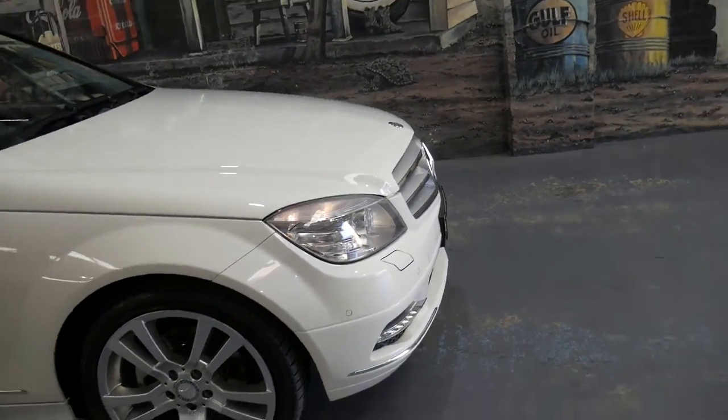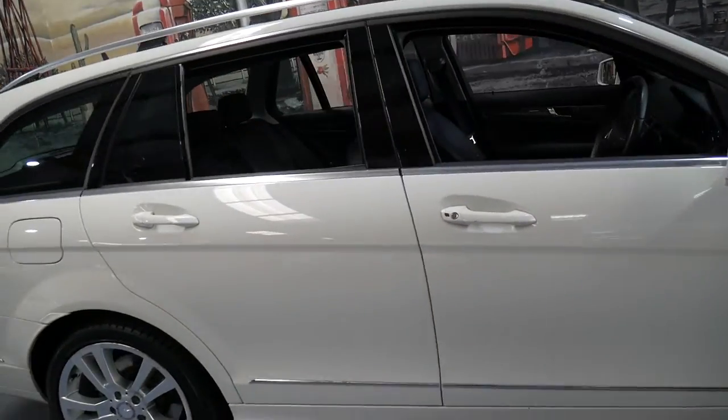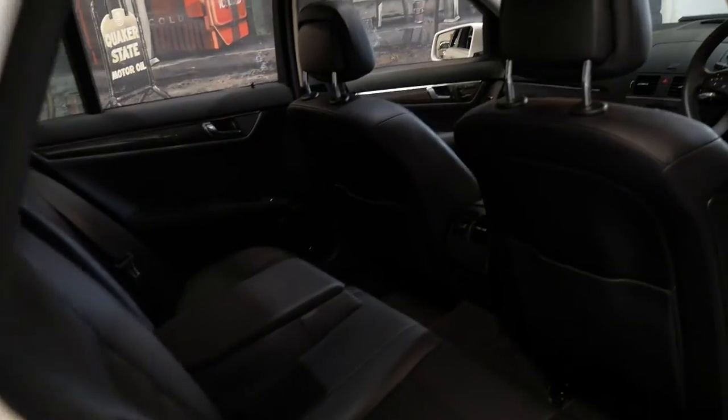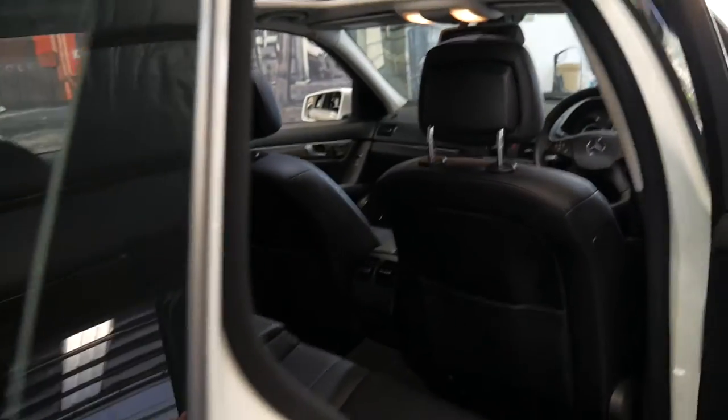It's also got xenon lights, daytime running lights, and it's even got an electric boot. Alabaster white with black leather interior — a great colour combination, especially for a wagon.